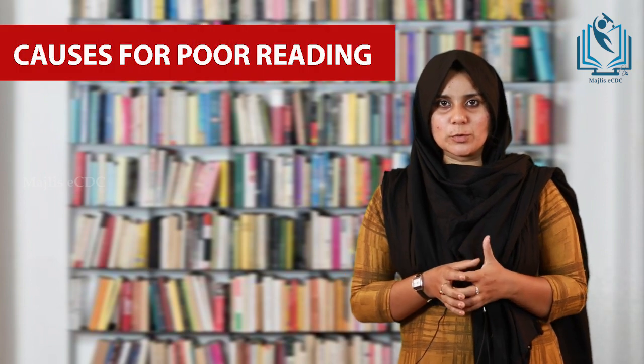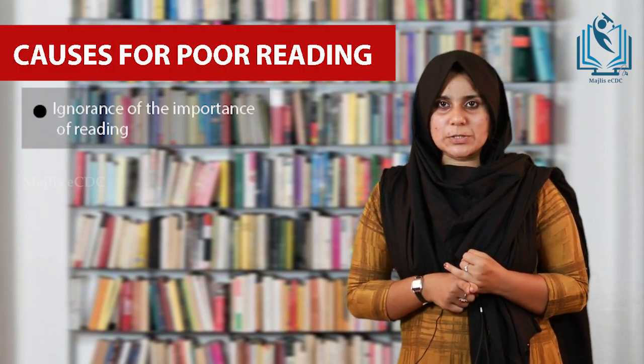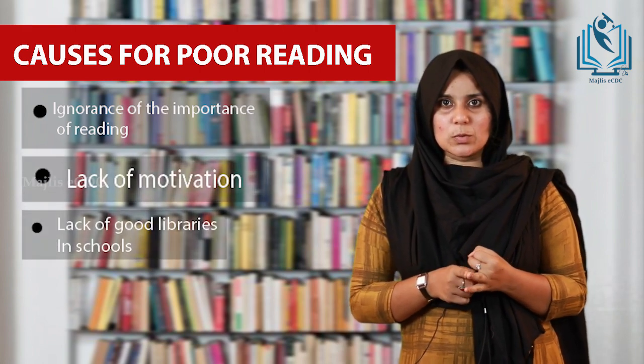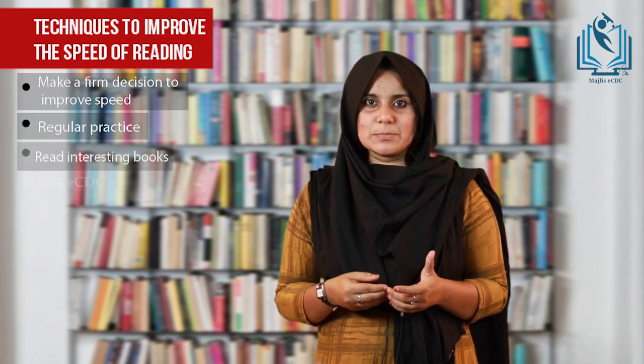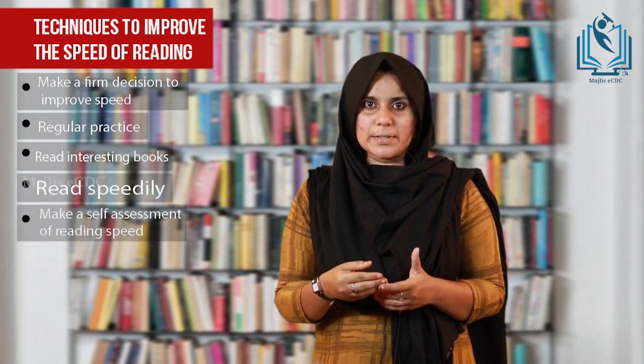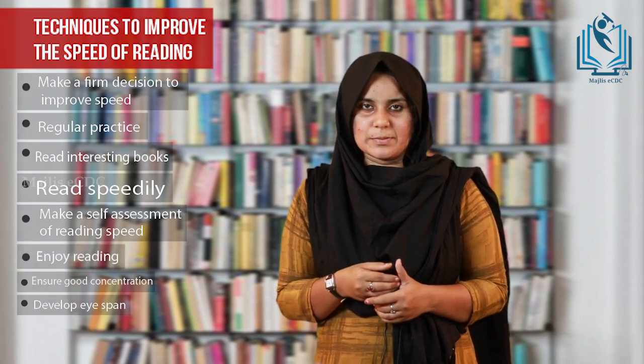Now let's see some reasons for poor reading. First, ignorance of the importance of reading, then lack of motivation, lack of libraries in the school, and faulty examination systems. How can we improve the speed of reading? First, make a firm decision to improve the speed, then regular practice, read interesting books, read speedily, make a self-assessment of reading speed, enjoy reading, and develop a good eye span. By practicing all these things, any reader can improve their reading speed.